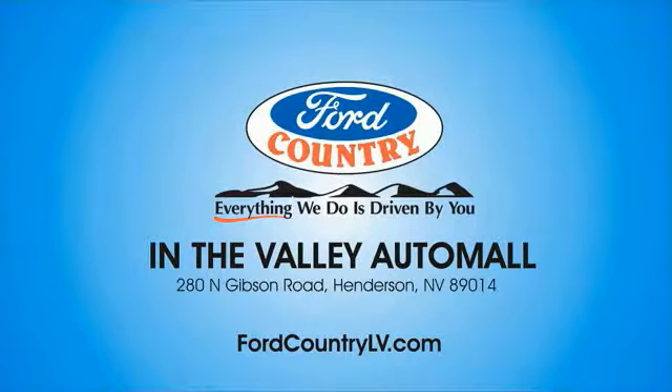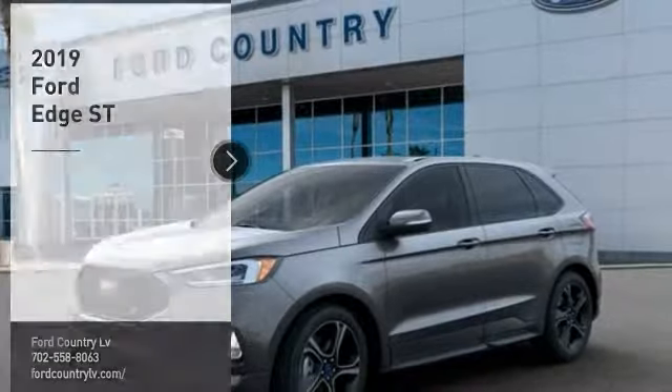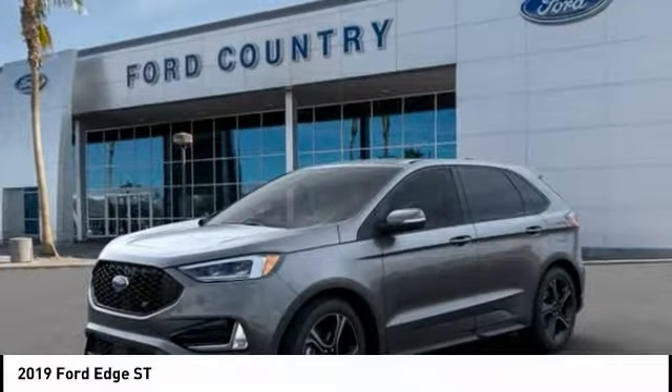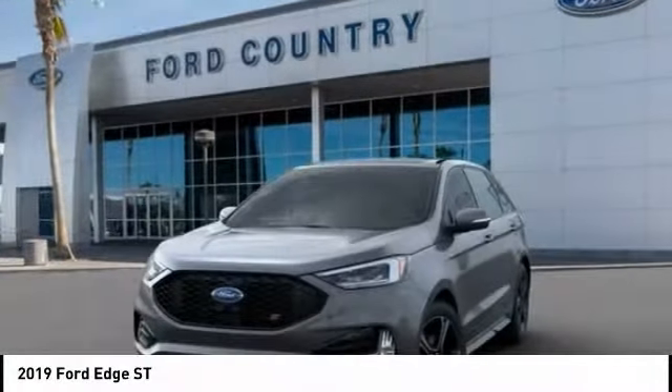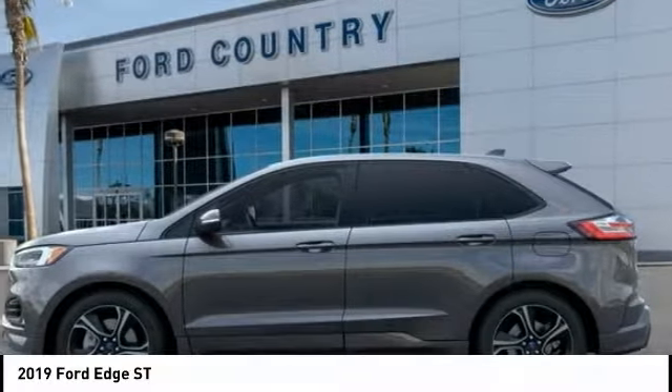Visit Ford Country in the Valley Auto Mall today. Looking for the right vehicle? Check out the 2019 Edge — thrills with more power and MPG. Either way, you're in for an exhilarating experience with Ford Edge.